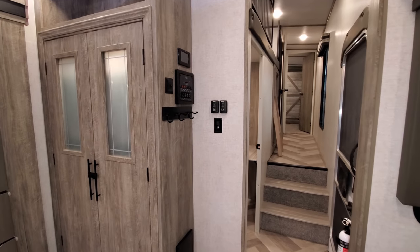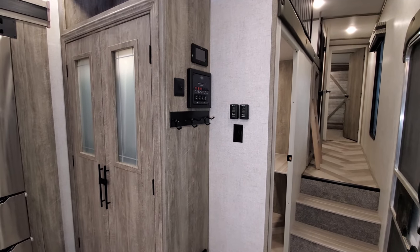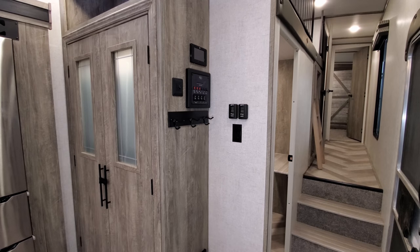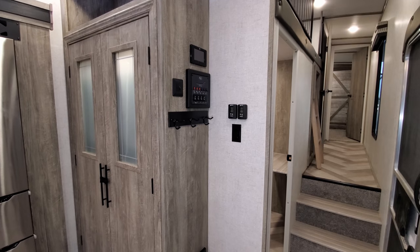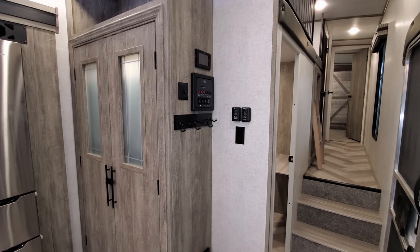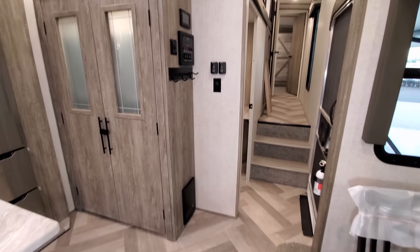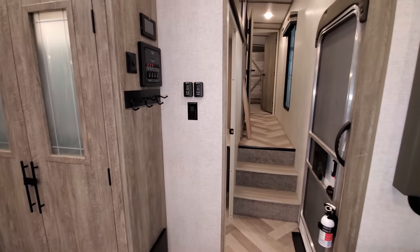On the side of the pantry area you have some hookups and controls. The monitor panel has a couple air conditioner controls, slide-out switches, awning light switches, and an awning in-and-out button. The control just above that is for the auto-level jack system, which is a nice upgraded feature. You've got little coat hooks, your electric box with breakers and fuses down below, and the 12-volt heated holding tank pads.